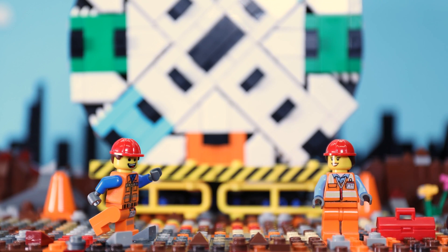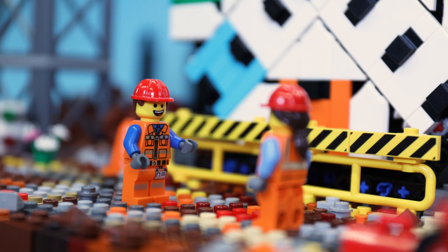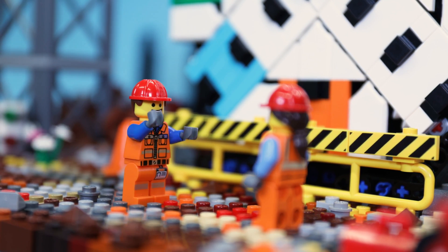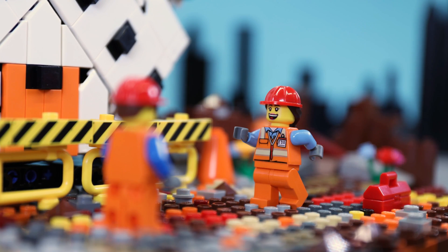G'day, Kate. Oh, hi, Stu. Hey, Kate, I need your help. Can you recommend a machine that can dig a 5.9km tunnel beneath Brisbane City? Hmm. Oh, I know. You could use a tunnel boring machine.